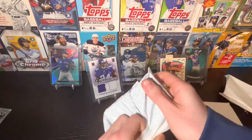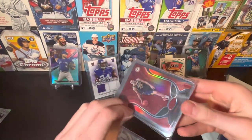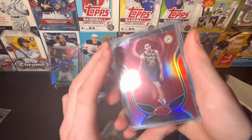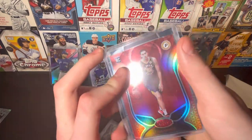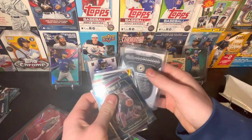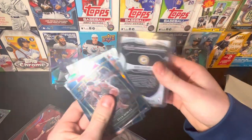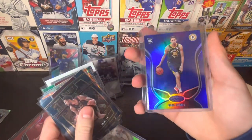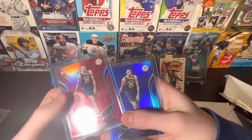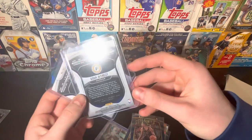Second pack here - top loaders, top loader cards. We'll start off with a Goga Bitadze rookie card - that one is not numbered. Just go to the back quickly. It'll be another Goga Bitadze - another Goga Bitadze, I guess. None of them are numbered, though, so I'll put these aside.